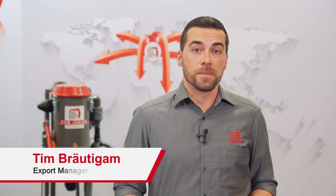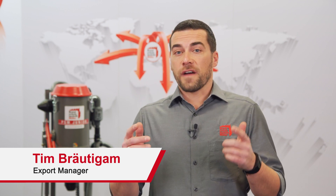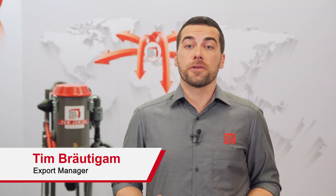Hi, my name is Tim and I'm the Export Sales Manager of Brandschutz Technik Müller. Founded in 1980, we are a German machine manufacturer specialized in producing service and filling equipment in the field of firefighting and fire extinguisher service.